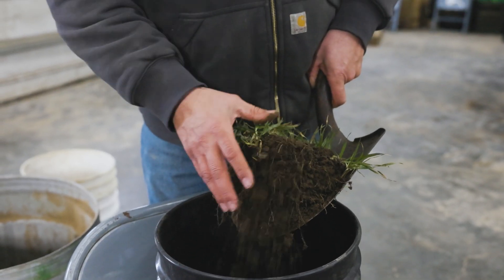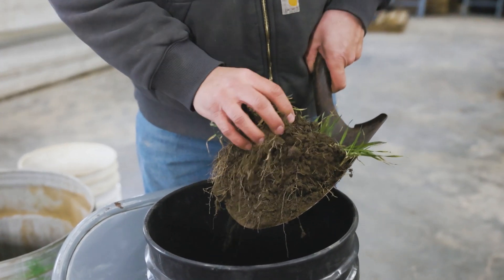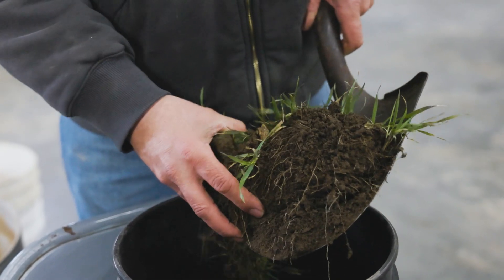If we didn't have cover crops here, this would just be pretty much a chunk of dirt with no living roots in it. And this is just, in my opinion, doing great things for that soil. That is an awful lot of roots for one little shovel full of soil.